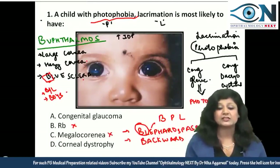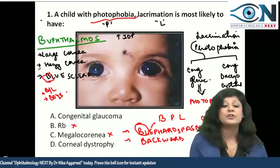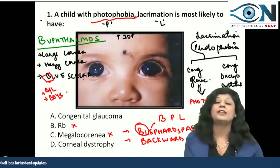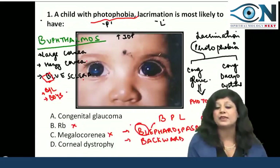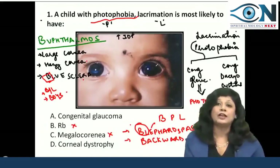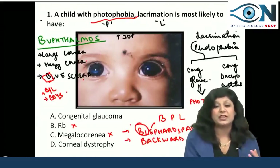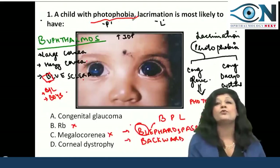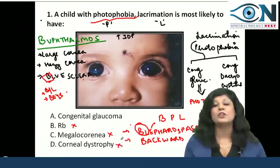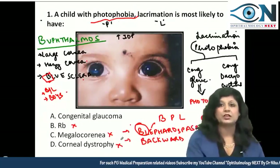Another option is corneal dystrophy. In corneal dystrophy, we won't have large cornea or hazy cornea; rather, degeneration is usually present in the periphery of the cornea. These dystrophies are bilateral but non-inflammatory, so there will be no photophobia. Therefore, corneal dystrophy is not a possibility. The answer here is congenital glaucoma, or buphthalmos.